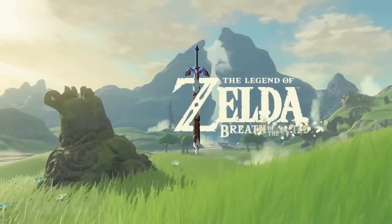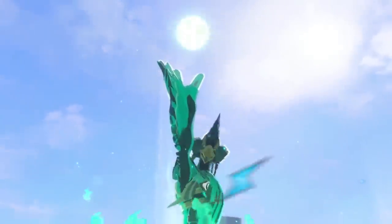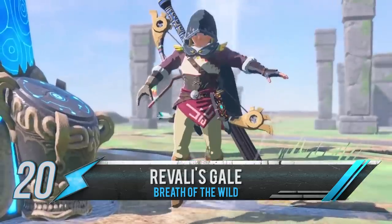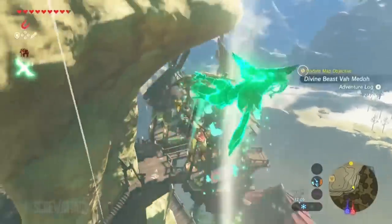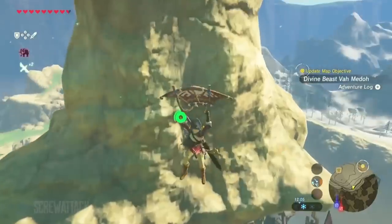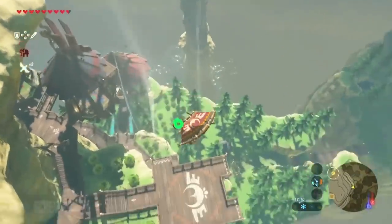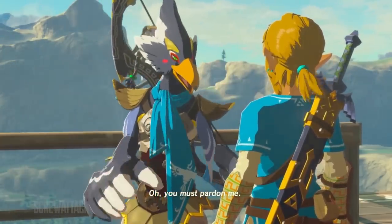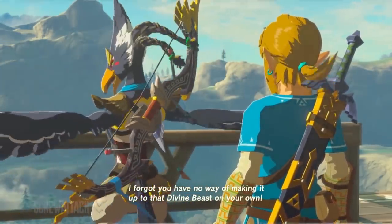Starting this list with a recent game, Breath of the Wild: if you've progressed far enough, you've probably acquired a little power-up called Revali's Gale. It does count as an item because it can technically be unequipped, but why would you want to? This ability made getting around with your paraglider so much easier. Useful as it is, it takes a million years to recharge, and when it does, you've got to hear the voice of the biggest prick in the game: "I forgot you have no way of making it up to that divine beast on your own."